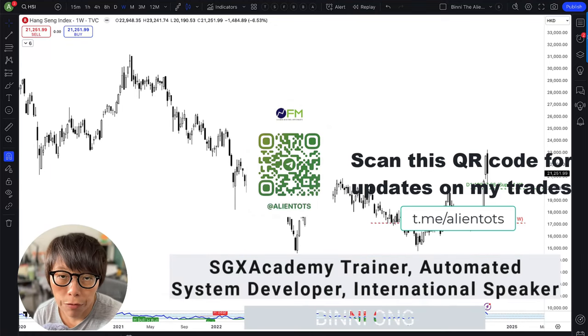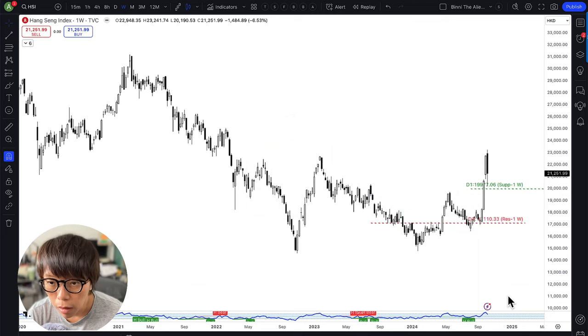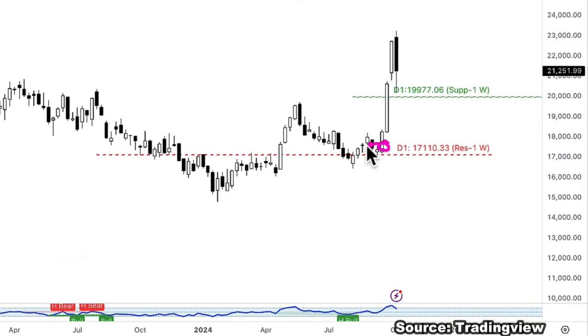I just received a message from a viewer asking about my thoughts on HSI, so I thought to do a quick video. HSI moved up a lot, so let's start off with why — during this point of time I was telling my community that HSI is going to go up.